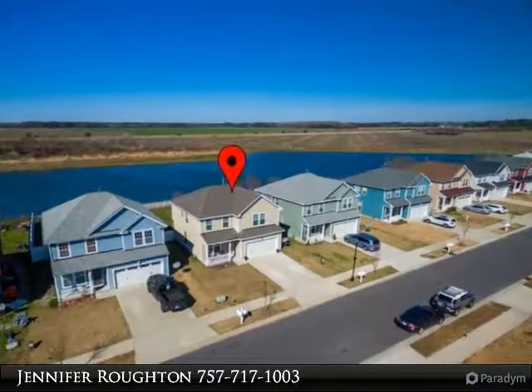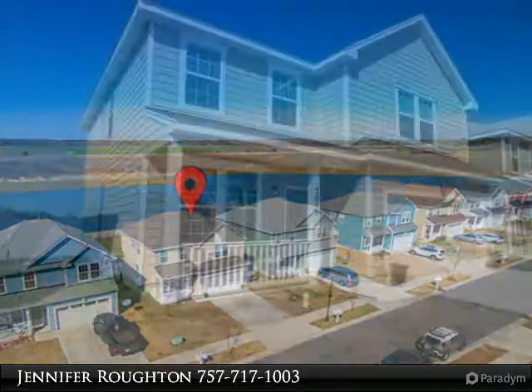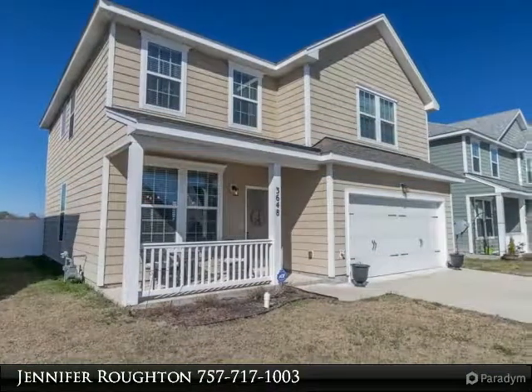Astounding home in a well sought-after stock project angle with subdivision potential. This beautiful 4 bedroom, 2.5 bath home has many upgrades and sits on a prime lot backing to a beautiful pond.